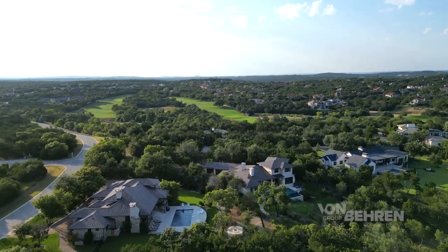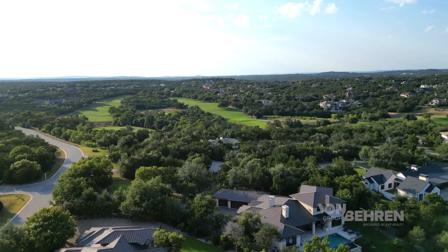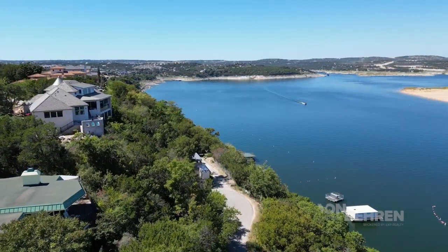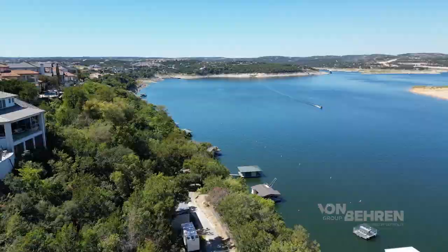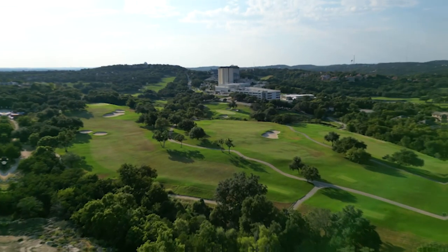Today I'm highlighting five of the most popular golf communities here in the Austin area, starting with neighborhoods closest to downtown and winding our way through the gorgeous Texas Hill Country towards Lake Travis itself. I'm going to break down everything you need to know about these particular neighborhoods, from the golf courses themselves to the style of homes and absolutely everything in between.